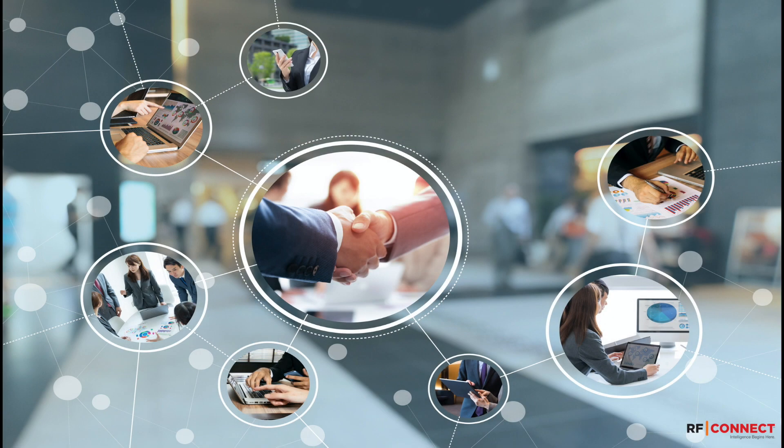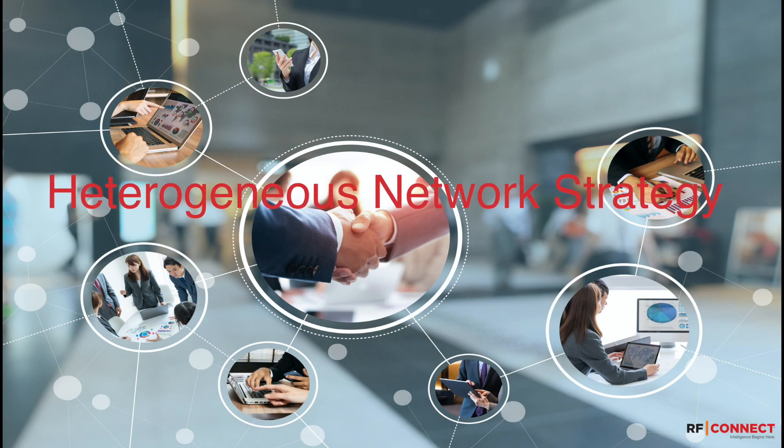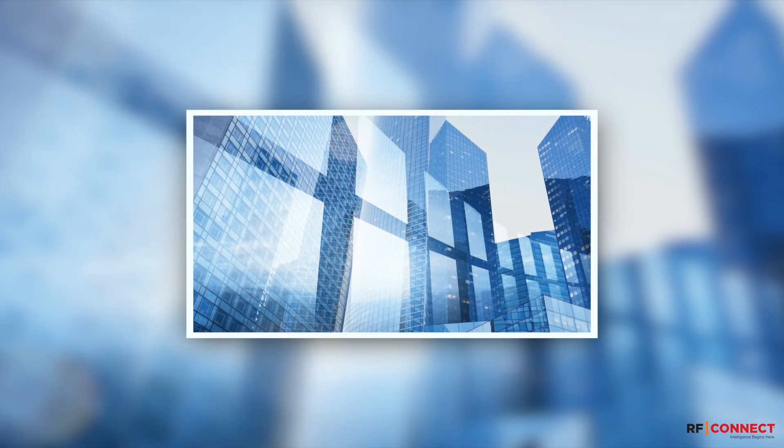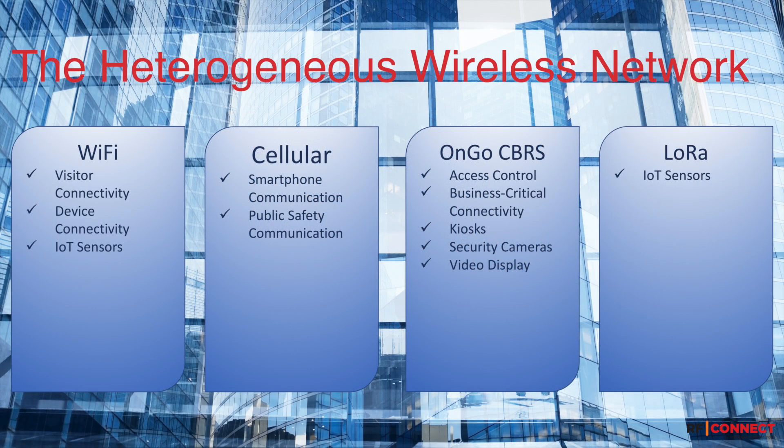This is known as a heterogeneous wireless network strategy. To illustrate, let's examine this approach in an office building. Notice there's no one-size-fits-all wireless network; instead there are multiple networks based on the tools best suited to support certain applications and services.